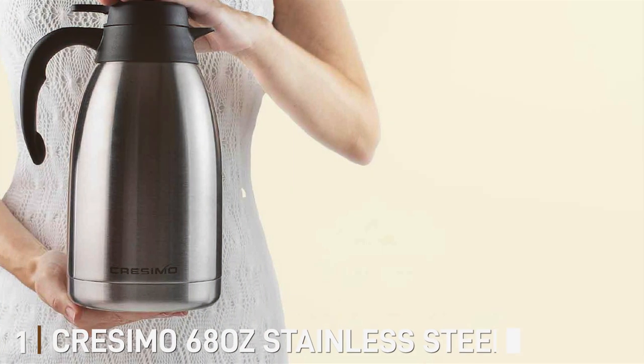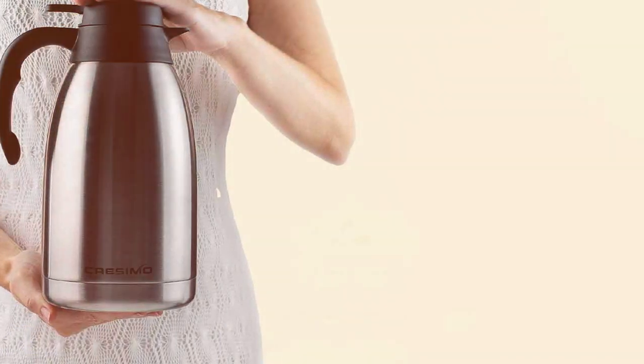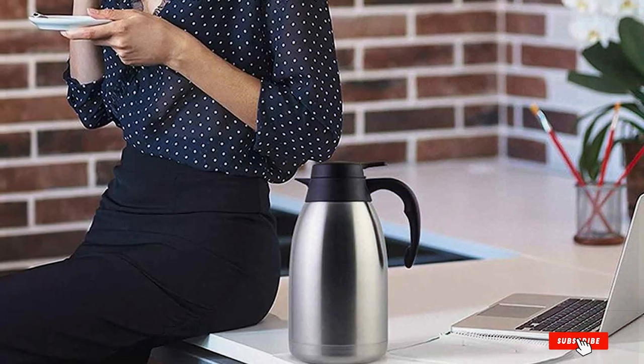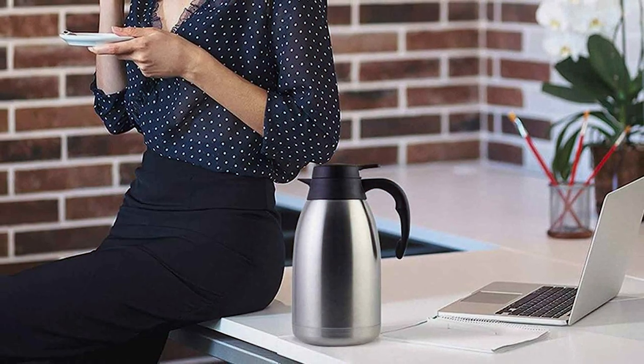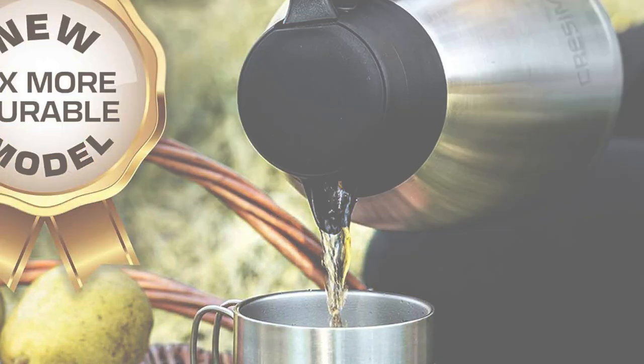At the first position of our list we have the Crasimo 68-ounce Stainless Steel Carafe. The Crasimo 68-ounce Stainless Steel Carafe is a marvel of modern design, blending aesthetics with functionality. Its sleek stainless steel body isn't just about looks — it's about preserving heat. The carafe's double-walled vacuum insulation ensures your coffee stays hot for up to 12 hours, a feature that's nothing short of impressive.